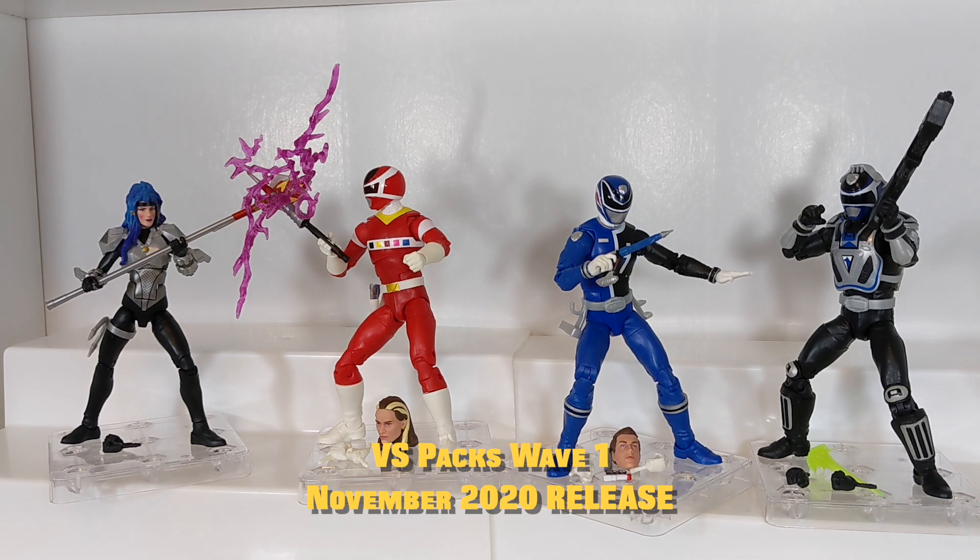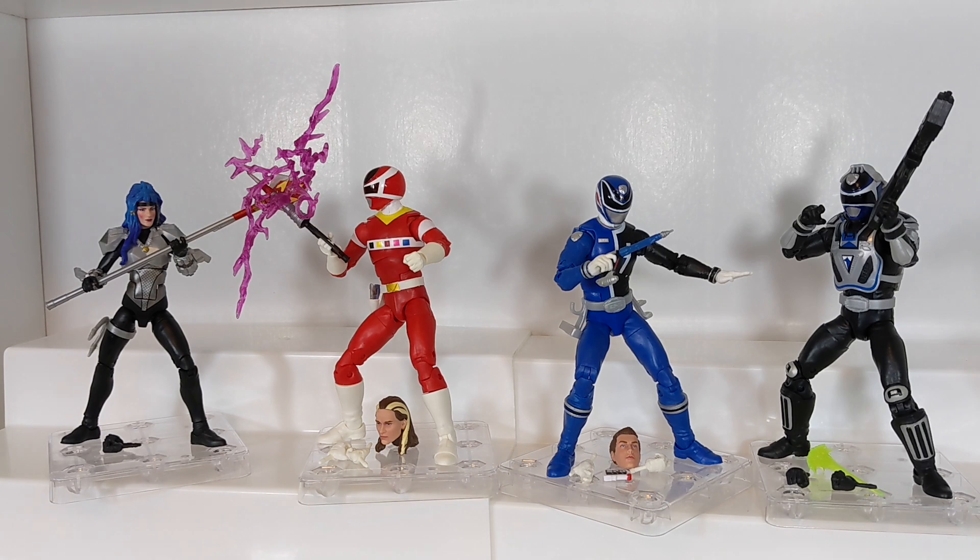What's really cool about this Versus Pack line is that we already kind of had a Versus Pack wave back in 2019 - the Lost Galaxy Red/Psycho Red 2-pack and the Fighting Spirit Green/Putty 2-pack were kind of like a Versus Pack Series Wave 0. They were not officially labeled as Wave 1 like these are, so they were kind of to test the waters, while these were the real deal labeled as Versus Pack Wave 1. Since they are two 2-packs and you get four figures, it's almost like getting a bonus regular wave.